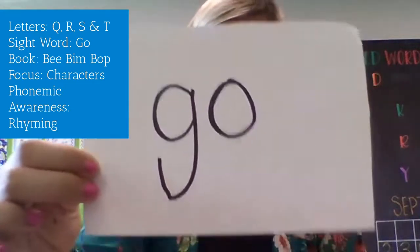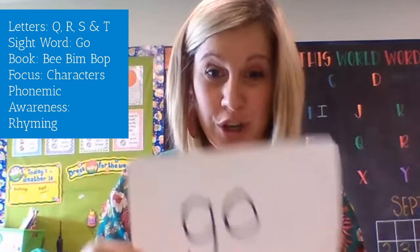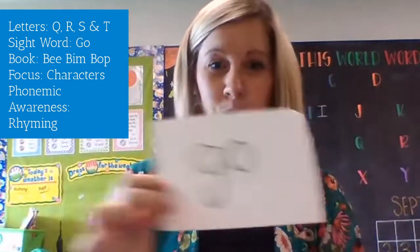We also have a new sight word. It's this one. Anybody know what it is? Yep, that's the word "go." It is our new sight word for the week.